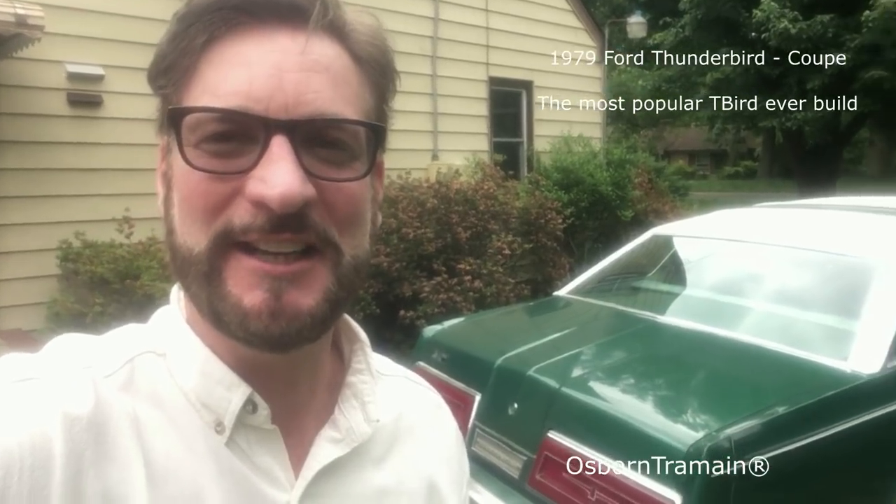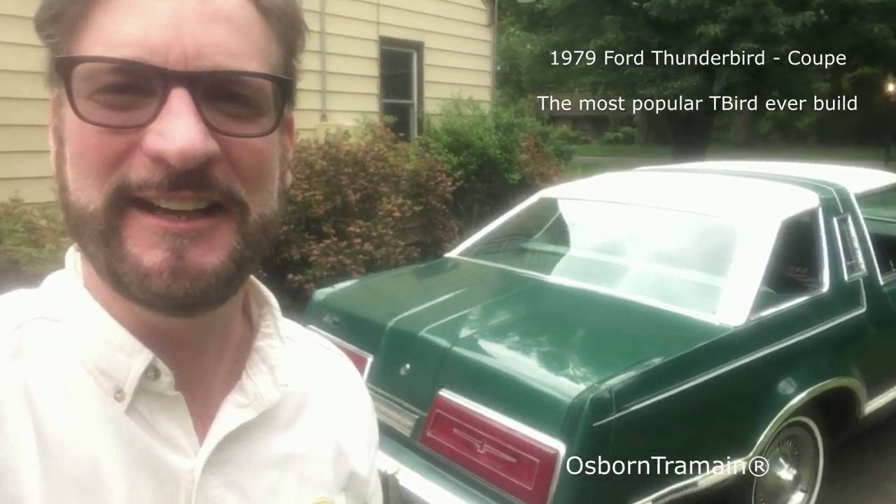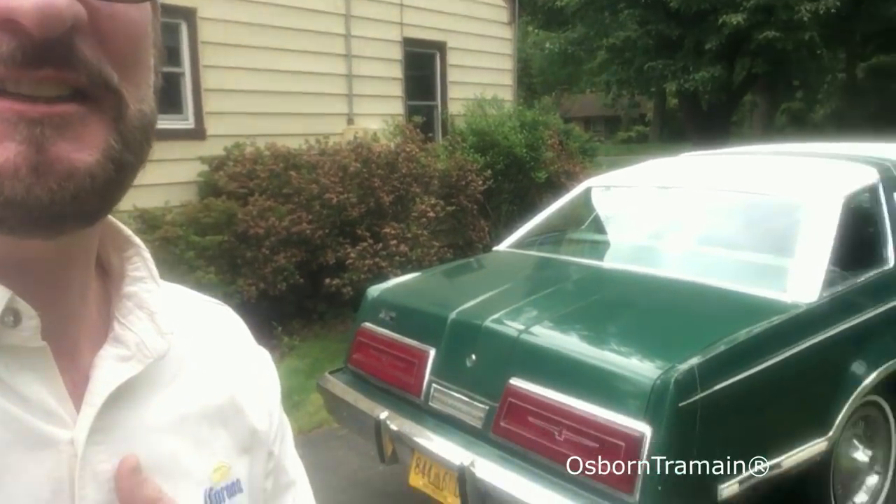I know this video is supposed to be winter projects and everything, but this car I actually got this winter — a '79 Ford Thunderbird. I got it for $725 and all I've done is put new tires on it, that's it. Just thought I'd show you that one as well. It just really needs to be cleaned up.